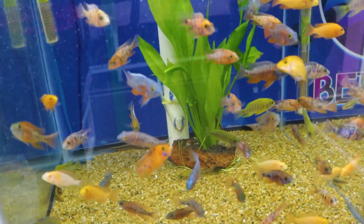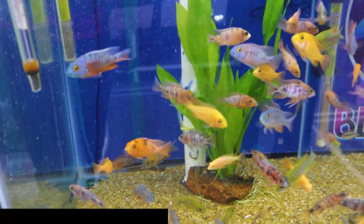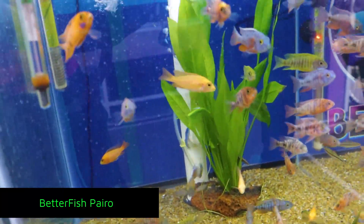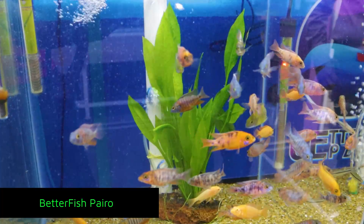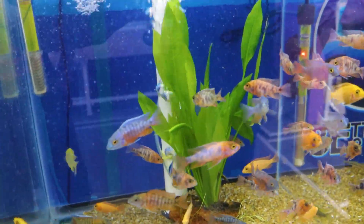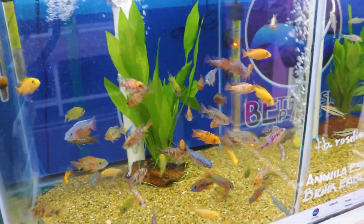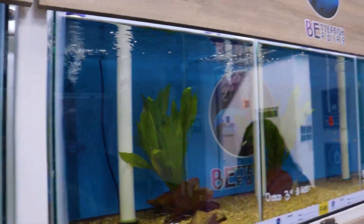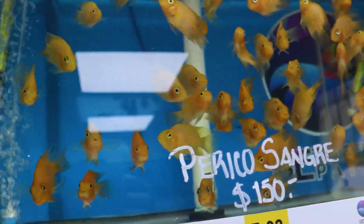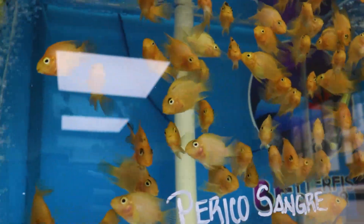Uno de los puntos importantes del acuarismo es precisamente ese: tener peces que son cultivados, que no son extraídos de su medio ambiente, y que nos den un poco de conciencia para cuidar lo que tenemos — ya sea el mar, el río, los lagos, lagunas, el estuario. Disfrutarlo pero sin dañarlo. Ir a verlos en la naturaleza, pero también por qué no tener una parte de esa naturaleza en nuestra casa.